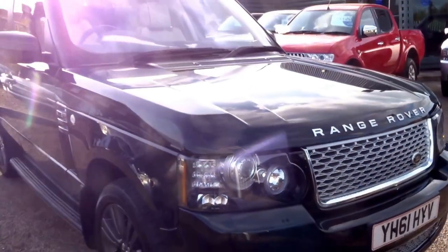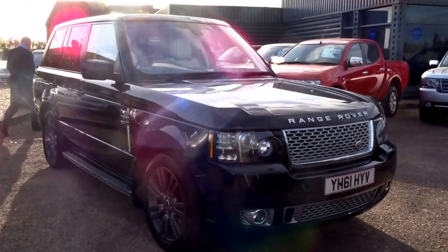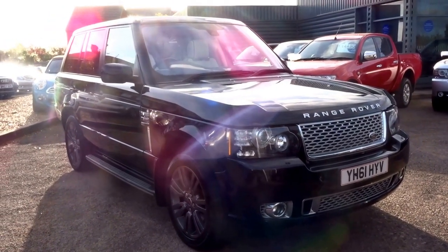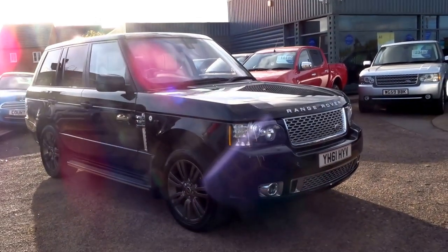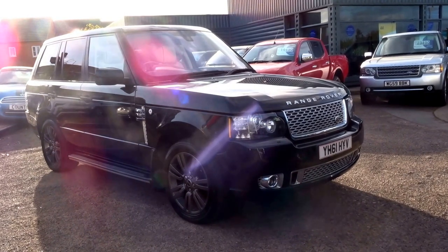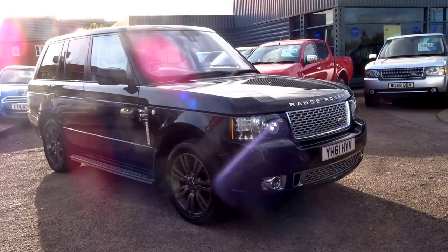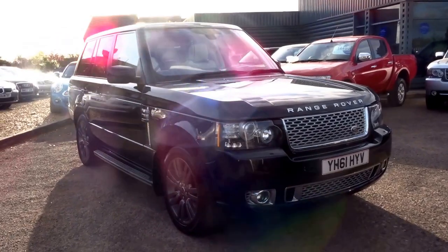Very nice car indeed. We've got a few of these, so if this particular one doesn't take your fancy, please do check out the other cars on the website. If you'd like to reserve this particular vehicle, or any of the others for that matter, give us a call — our number is 01926 267813. In order for us to take one off sale for you, it's £500 and then a further 10% of the balance via bank transfer. Give one of our salespeople a ring — hopefully speak to you soon. Cheers.